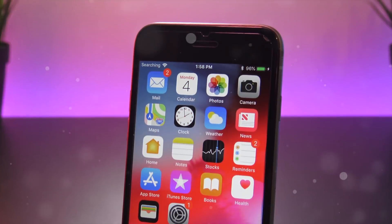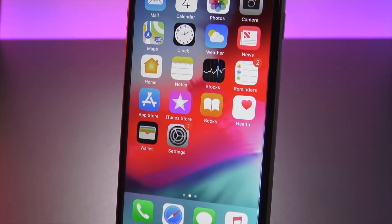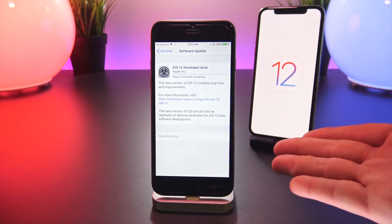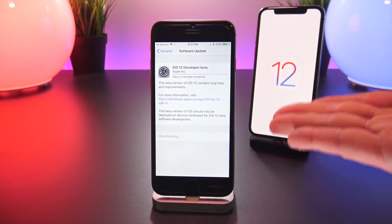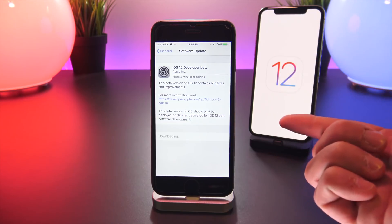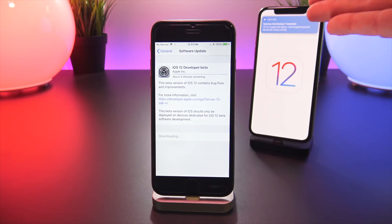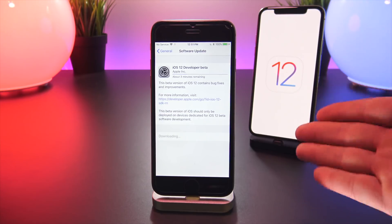Earlier today Apple held their annual Worldwide Developers Conference, at which they announced macOS Mojave, iOS 12, and once the event concluded they released the first beta to registered developers. I have that firmware installing on my iPhone 6 right here, and in the background I have the iOS 12 logo. This video is going to be a hands-on run-through of some of the major new features of the operating system.